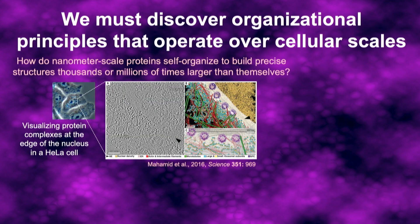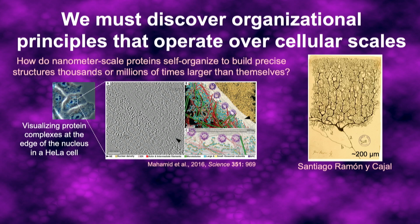How does this work at the cellular level? Using a variety of techniques, we can find the locations of proteins and protein complexes inside of cells, really to an arbitrary degree of precision. But that doesn't tell us how they got there or how they're able to cooperate to build these beautiful, elaborate, large-scale structures, like this Purkinje cell drawn by Santiago Ramón y Cajal.